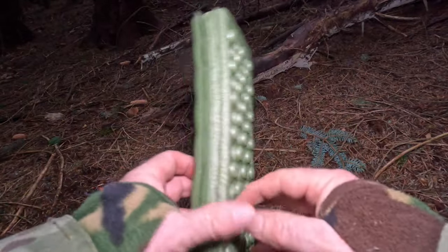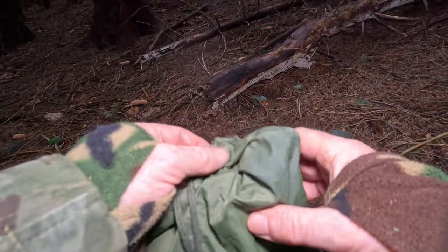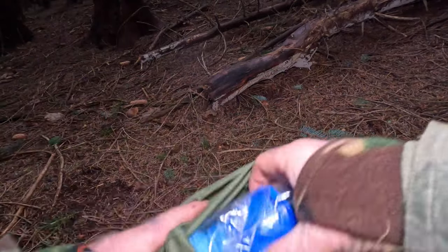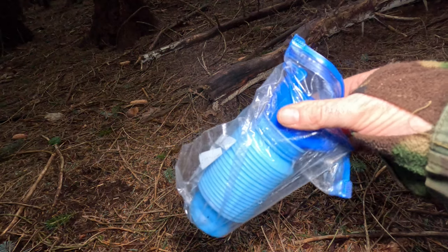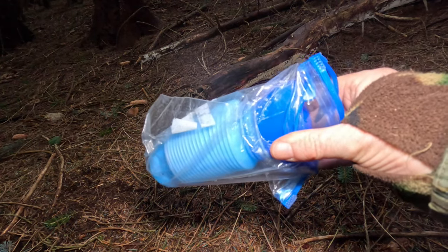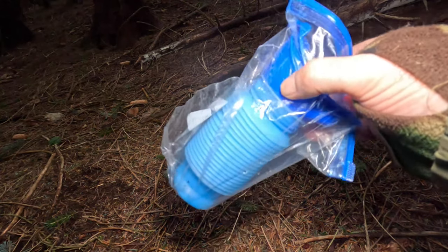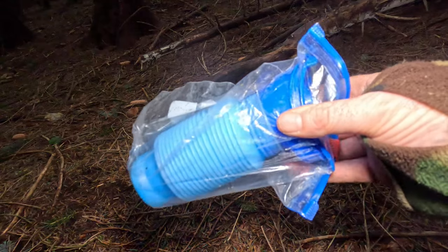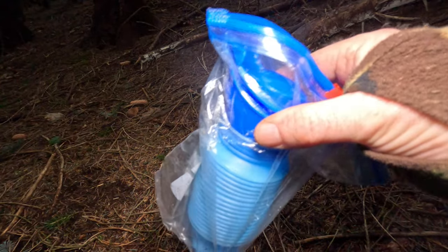Another bit of quality kit — just a foam pad, to keep your behind and your knees off the cold earth. This is also a must: a piss bottle. That means you don't have to get out of your shelter — just turn to the side and you're away. It saves a lot of harm. Females can use it as well.